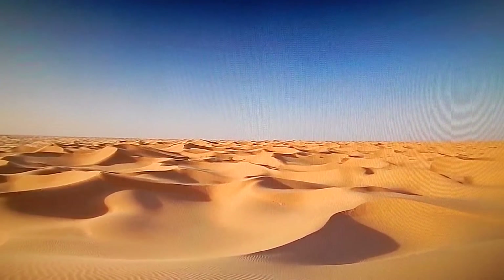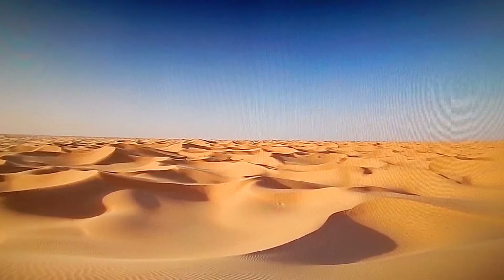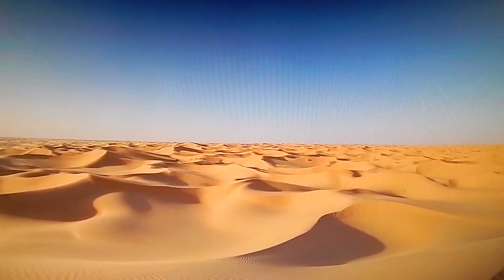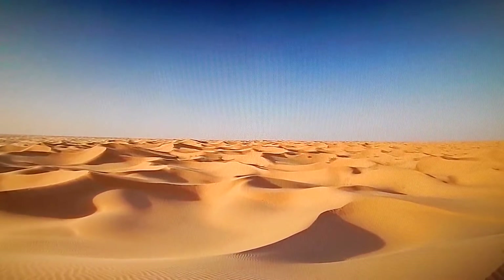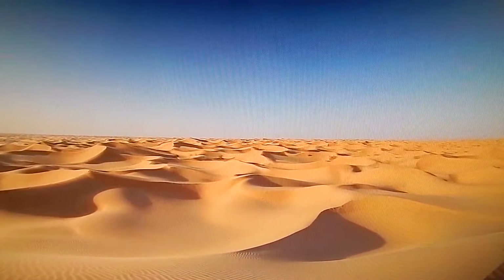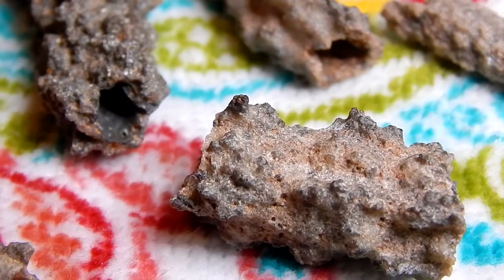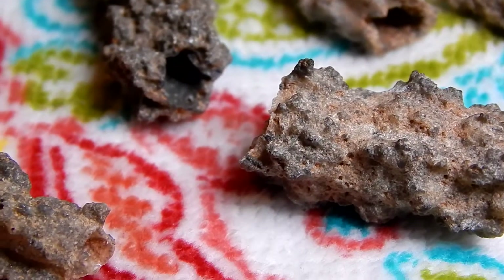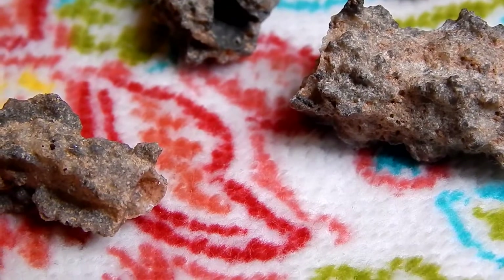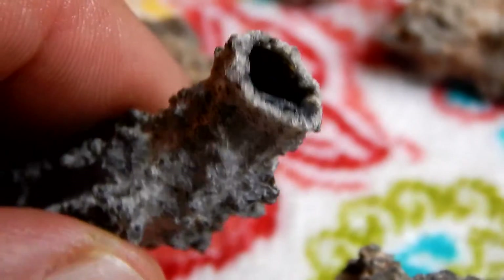Most of the Sahara receives less than an inch of rain a year, so you wouldn't expect to see a lot of thunderstorms. But these fulgurites are not that uncommon in the Sahara. So how did they get there?